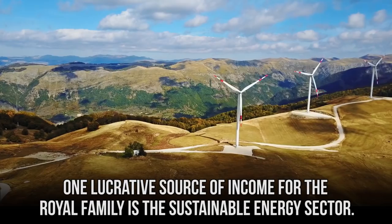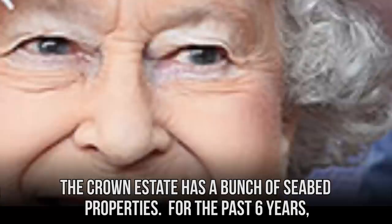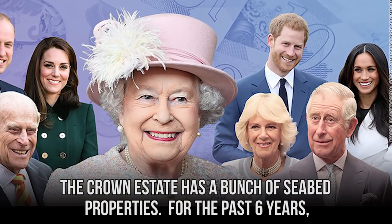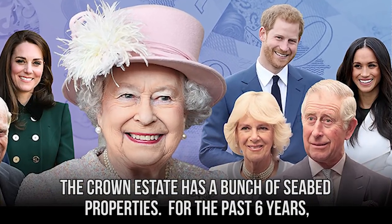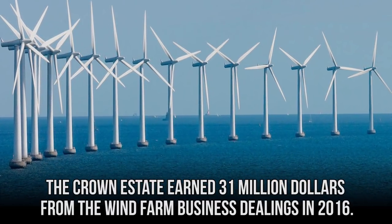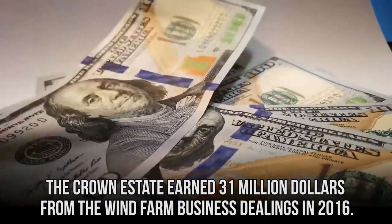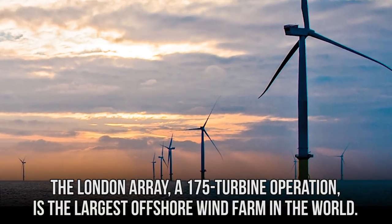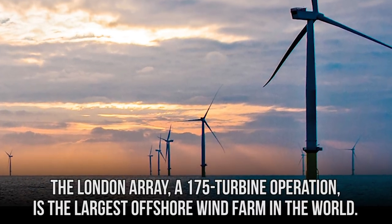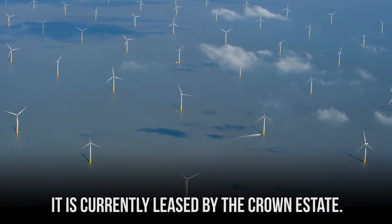One lucrative source of income for the royal family is the sustainable energy sector. The Crown Estate has a bunch of seabed properties that have been leased out to offshore wind farms for the past six years. The Crown Estate earned $31 million from wind farm business dealings in 2016. The London Array, a 175-turbine operation, is the largest offshore wind farm in the world and is currently leased by the Crown Estate.